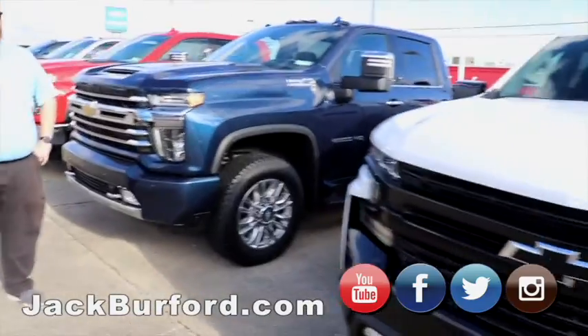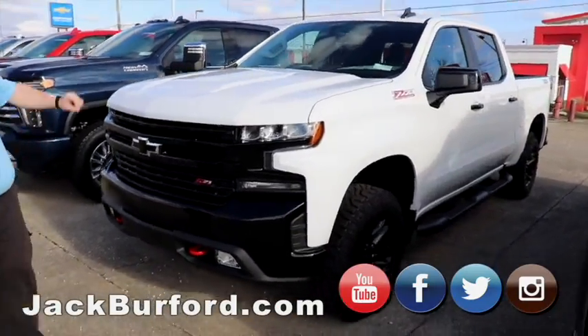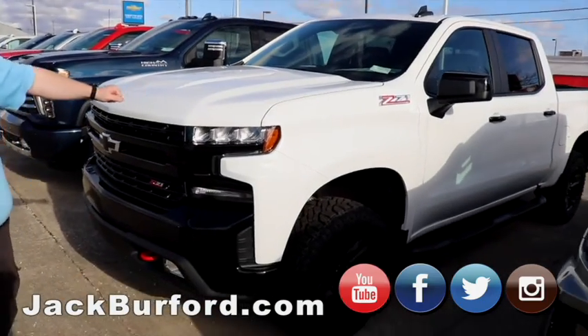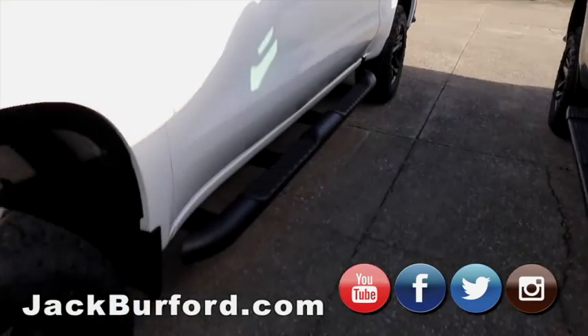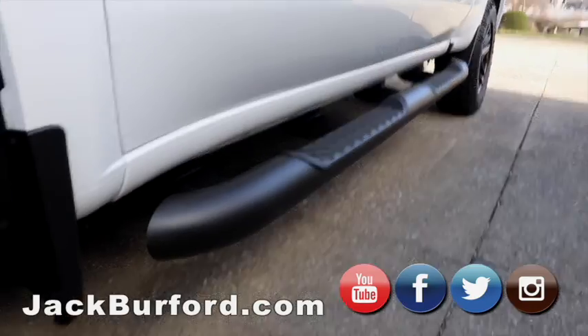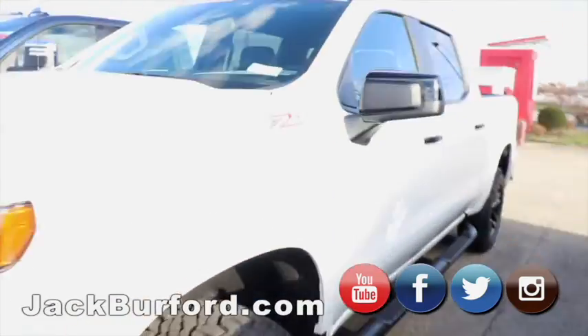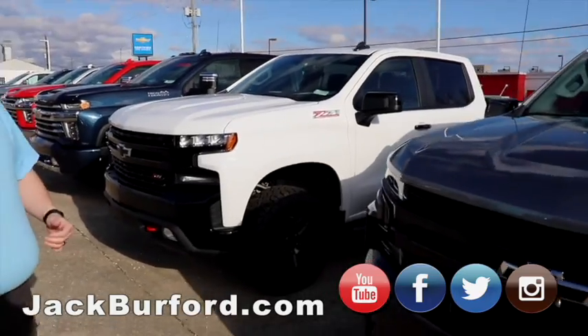Then our last few 1500s we'll talk about. White Trail Boss — beautiful truck. It's got the actual nerf bars instead of the running boards. Gorgeous truck. Z71 Trail Boss, so it's got the upgraded suspension, the two-inch lift, red tow hooks, Z71, heated leather seats, heated steering wheel. Great truck.